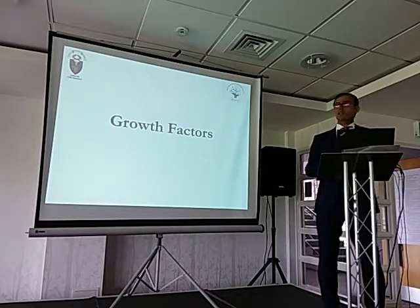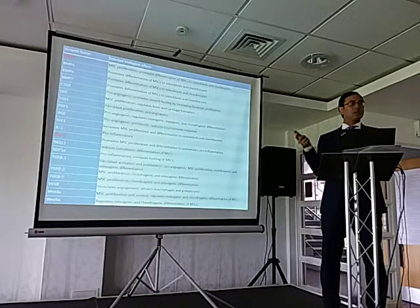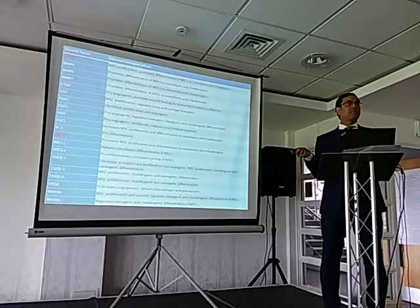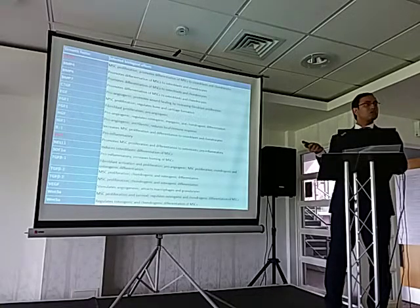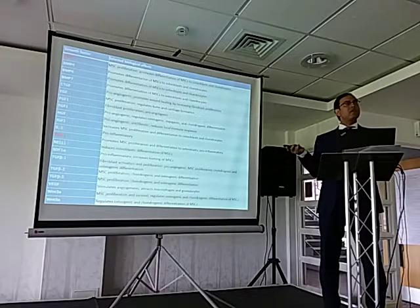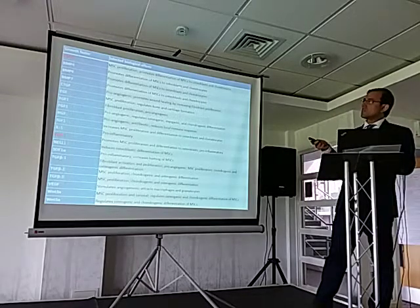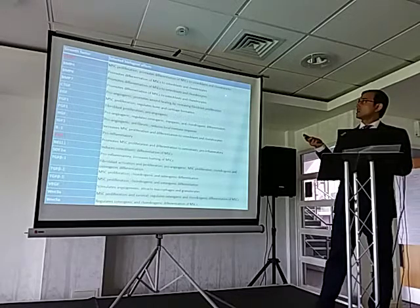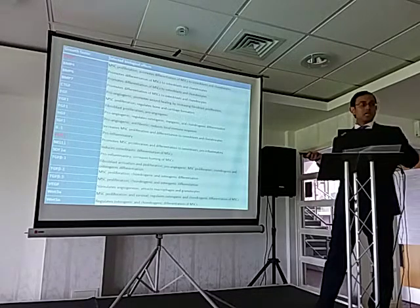Let's look at growth factors. The slides are quite detailed — I'm not expecting you to read all of it, but this is a list of all the growth factors which have been worked on. The ones in red — BMP2 and FDGF — have FDA approval in certain states in America. BMP stands for bone morphogenic protein. All have different roles studied in basic science literature, but very few good-quality clinical papers are available. BMP2, for example, promotes mesenchymal stem cells toward osteoblasts or chondrocytes, helping in bone generation, fracture healing, or cartilage repair.